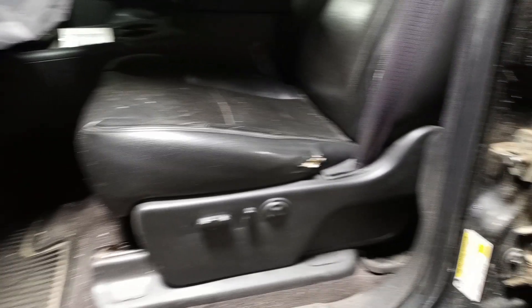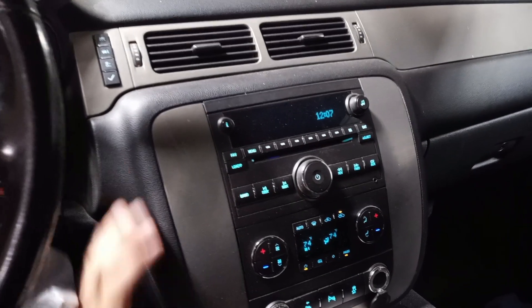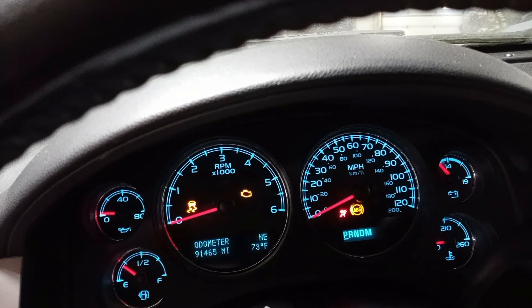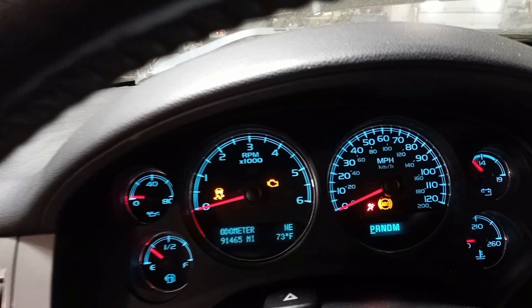Black leather interior. Power heated and cooled front seats, driver memory.